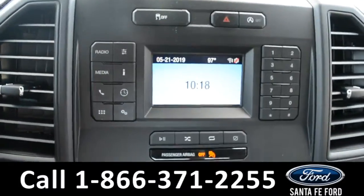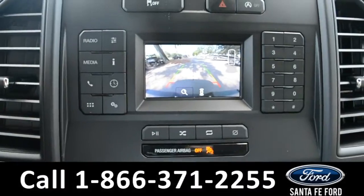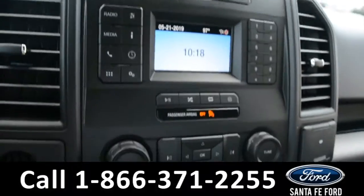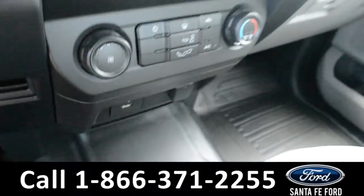The media center features an LCD information screen which displays the backup camera. There's AM/FM radio, climate controls, and a USB port for more media options.